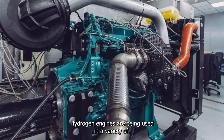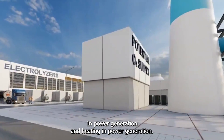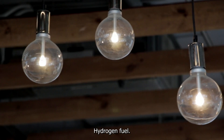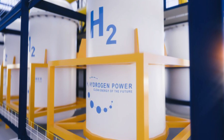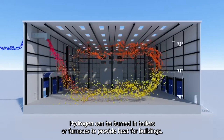Hydrogen engines are being used in a variety of applications beyond just transportation, such as power generation and heating. Hydrogen fuel cells can be used to generate electricity in remote locations or in emergency backup power systems. In heating, hydrogen can be burned in boilers or furnaces to provide heat for buildings.